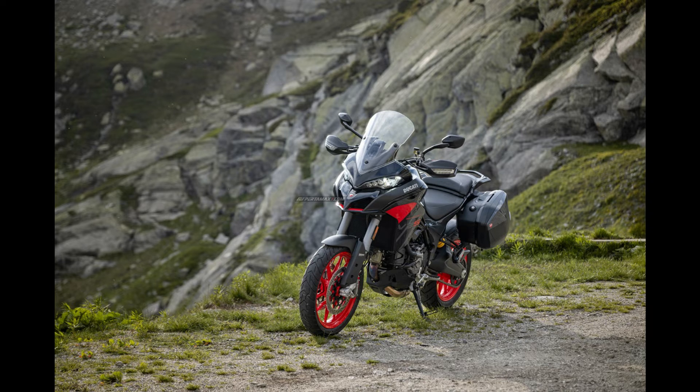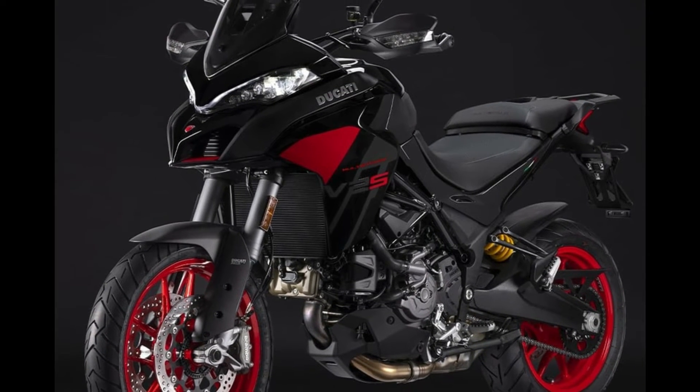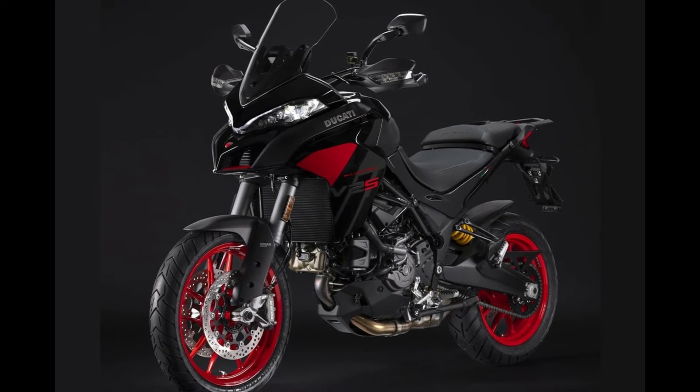This combination of technology and convenience ensures an elevated riding experience. The Multistrada V2S introduces a familiar innovation from Ducati — the four riding modes: Sport, Touring, Urban, and Enduro.